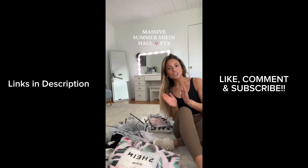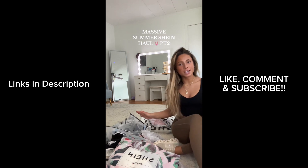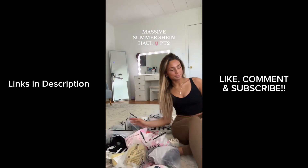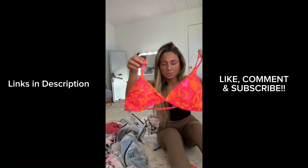This is part two of my Shein haul and this time we're gonna go through all the bikinis, matching sets, and dresses. Let's get into it — oh, this is so freaking cute, I'm obsessed with this bikini.